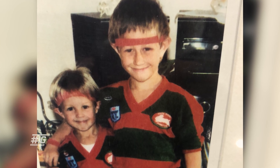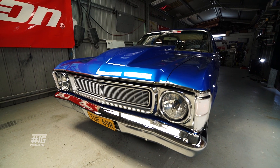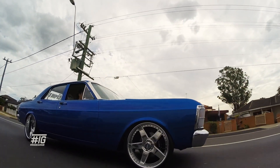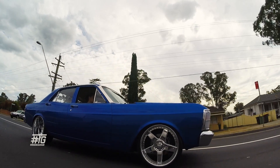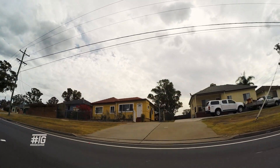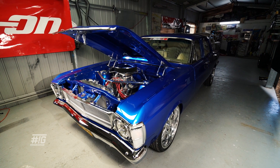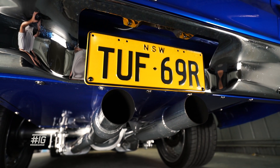Me and my brother were always into cars since we were young, following in Dad's footsteps. Although Ray went the Holden way, I kept to the Fords. I'm sure he'd be pretty happy with the outcome, even though it is a Ford. It's a really nice car to drive — drives good, handles good, steers straight, smokes the tyres whenever you want. It does exactly what I want it to do. The hours and the effort that I've put into it definitely pays off in the long run. Looking back now, I never thought I'd be in this position — having a top 20 car and also being in Street Machine. It's pretty good.